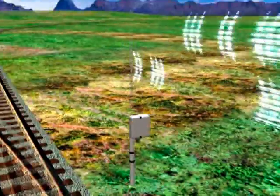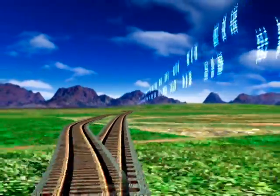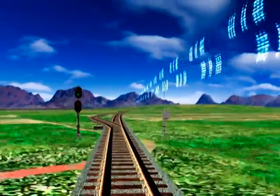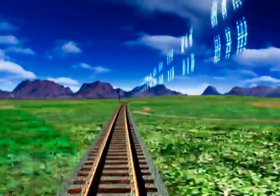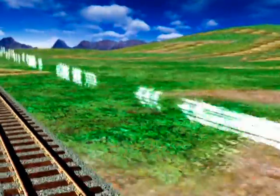At the same time, the ETMS system pings wayside devices along the track through a low-band wireless communication network, checking for broken rails, proper switch alignment, and signal aspect information.